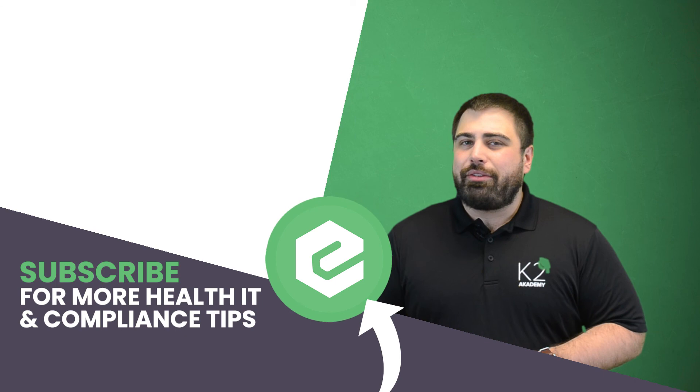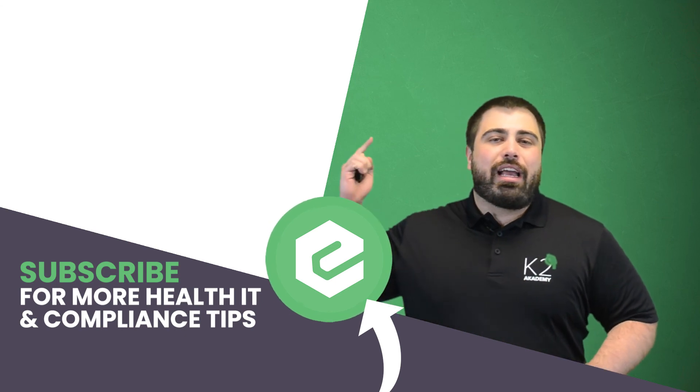If you'd like to learn more about compliant email practices, reach out to eTactics. And since you've made it this far into the video, you might as well like it, share it, and comment below.